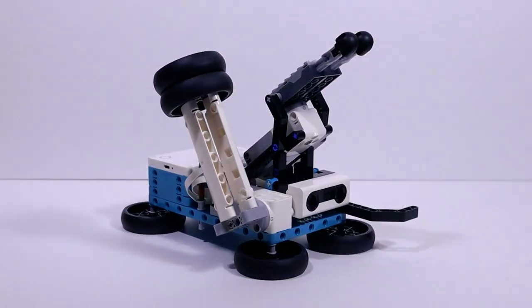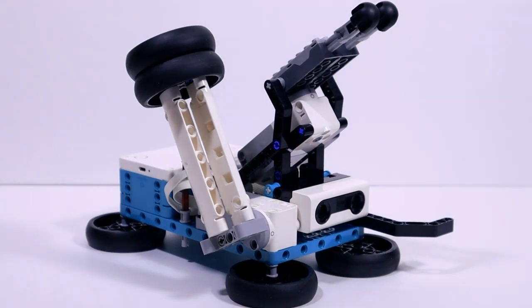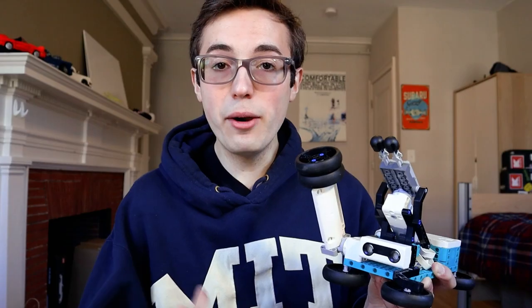That is what inspired me to build this — my very own socially distanced prank robot, made using the new Lego Mindstorms Robot Inventor. If you want to see how I built this robot and see some of my classmates' reactions to me using it, you better stick around.